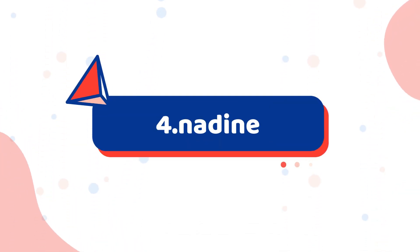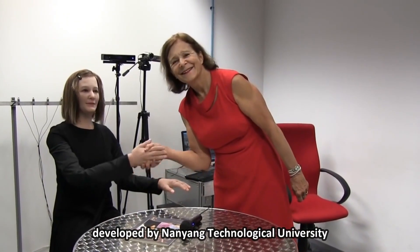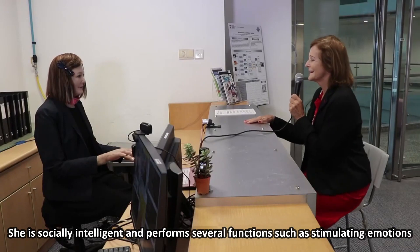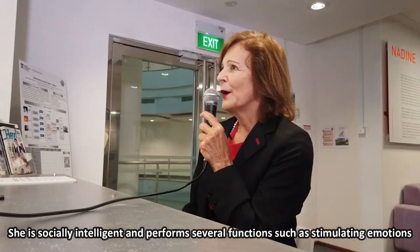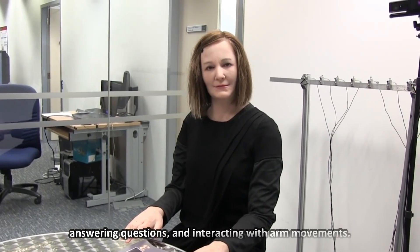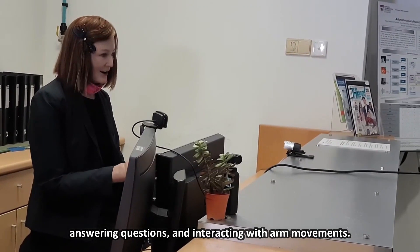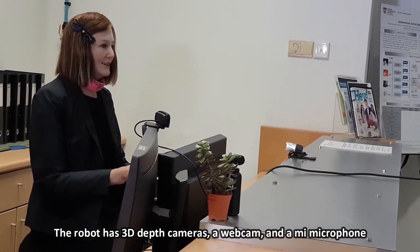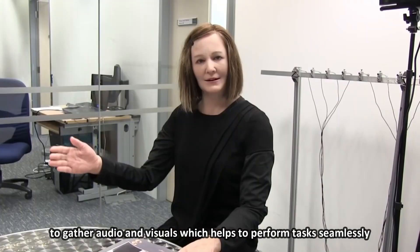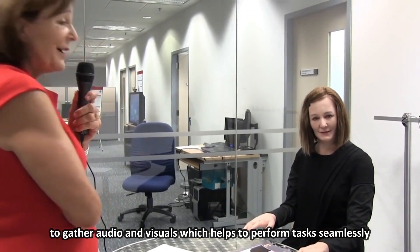Number 4: Nadine. Nadine is an advanced humanoid robot developed by Nanyang Technological University. She is socially intelligent and performs several functions such as simulating emotions, answering questions, and interacting with arm movements. The robot has 3D depth cameras, a webcam, and a microphone to gather audio and visuals, which helps to perform tasks seamlessly.